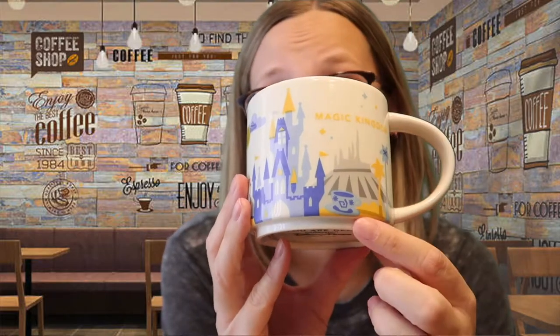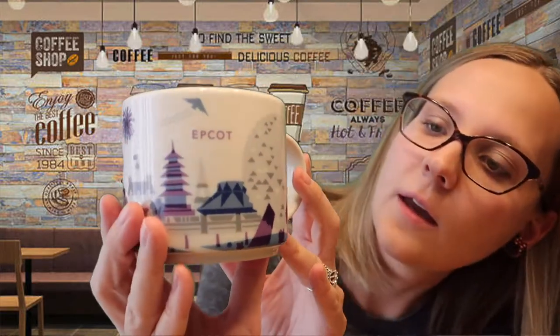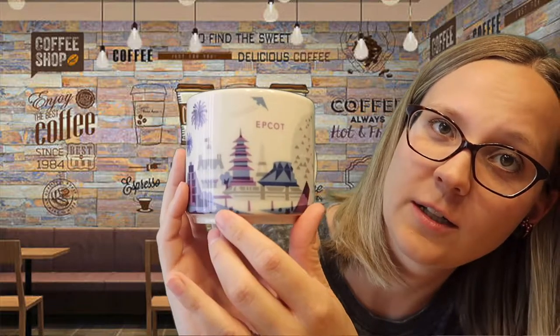Next is the Magic Kingdom mug — it's got Space Mountain, the teacups, Cinderella's Castle, the Haunted Mansion, and Pirates. Then there's the purple Epcot mug with Spaceship Earth, World Showcase countries including Mexico and China, Soarin', the America Pavilion, and France. I love the purple, and I think Epcot and Disneyland are probably my two favorites in the series.